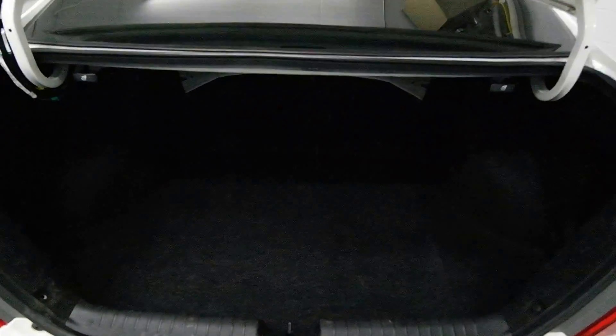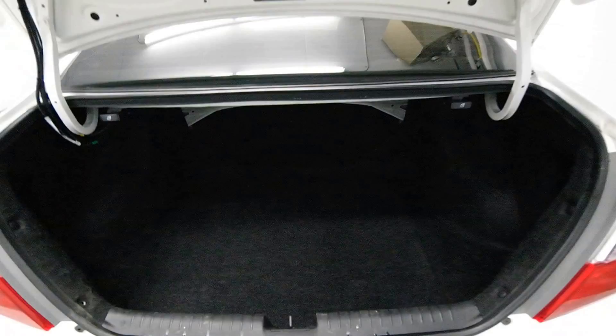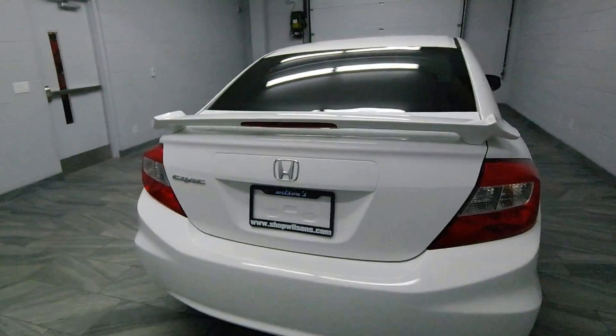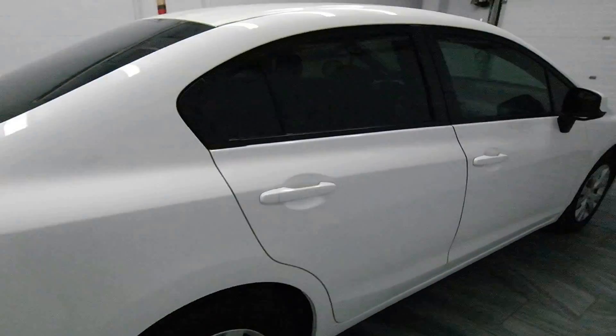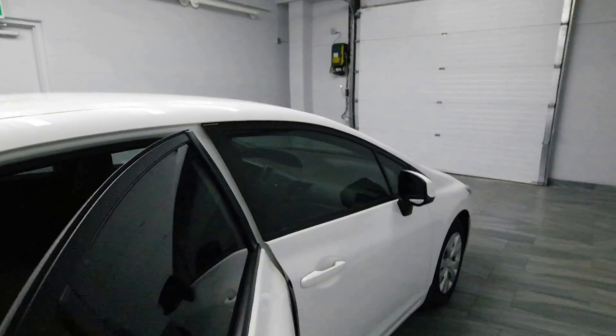Trunk release on the key fob there. Levers for rear folding seats. It does have a spoiler and tinted windows, power options, and a light gray interior.